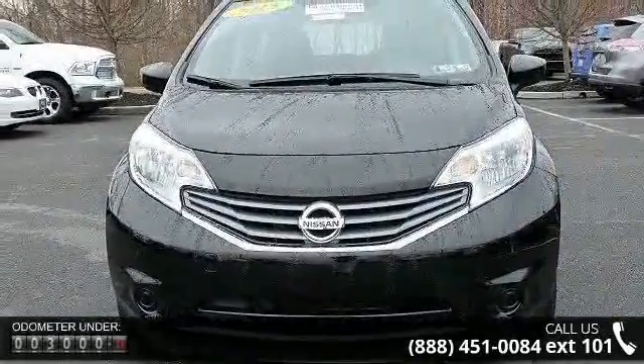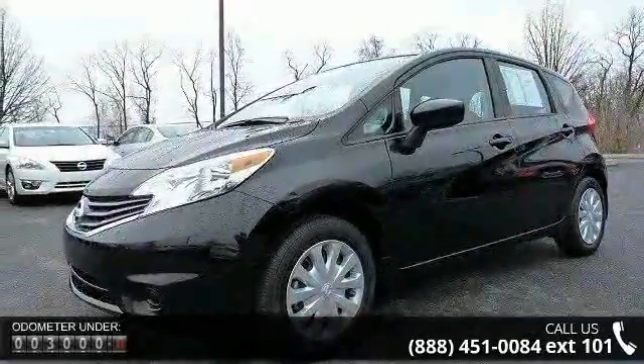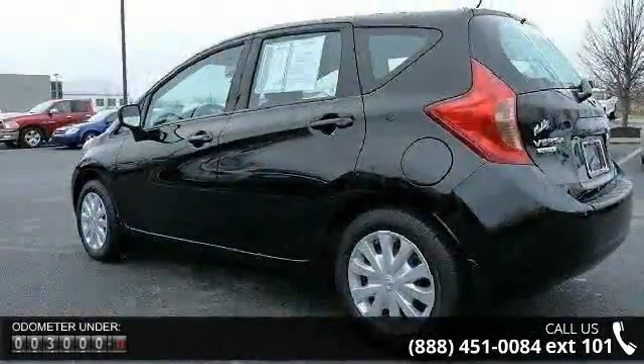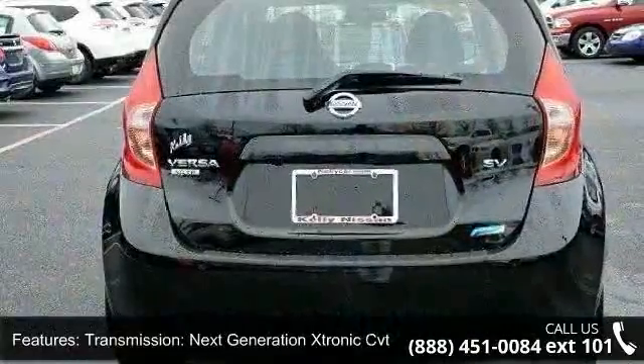Transmission: Next Generation Xtronic CVT included. Transmission Position Indicator. Front Wheel Drive. 3.75 Axle Ratio. Front and Rear Anti-Roll Bars. Electric Power Assist Speed Sensing Steering.